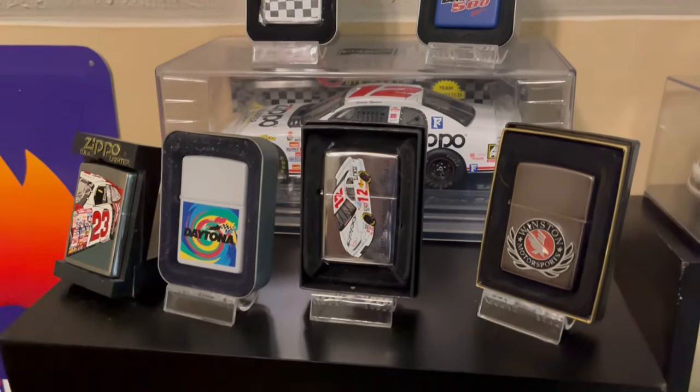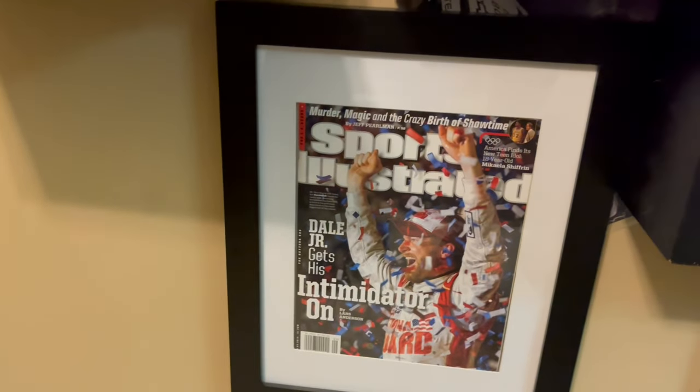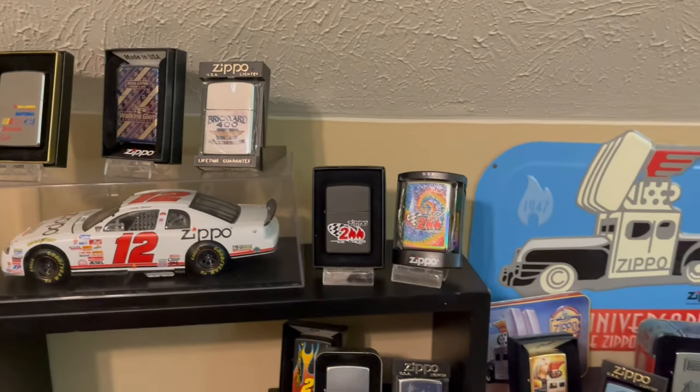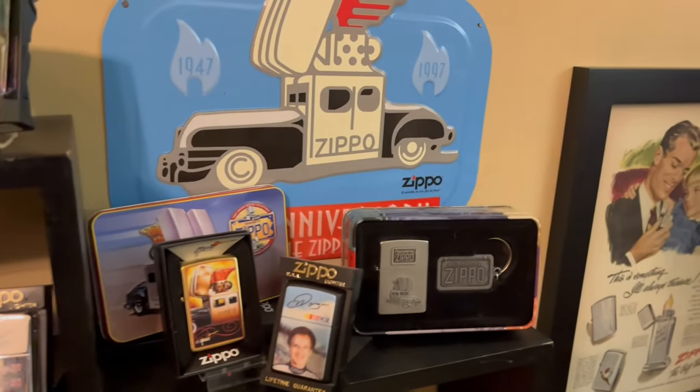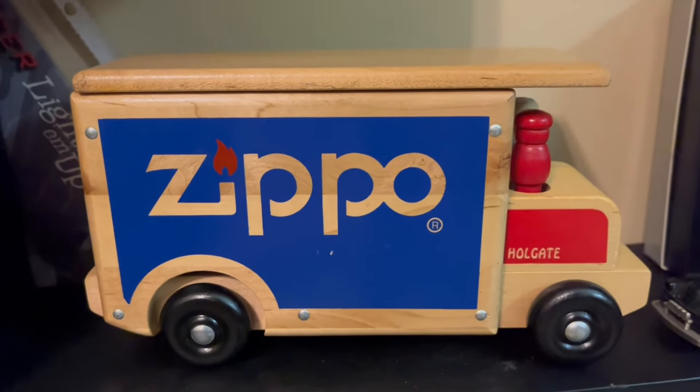I am a NASCAR fan. My driver was Dale Earnhardt Jr., but now it's Kyle Larson and Chase Elliott. I also have some Zippo car items — I love that truck from Hallgate.